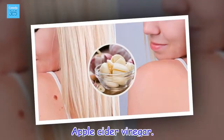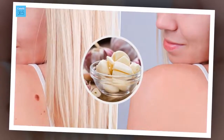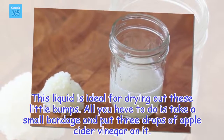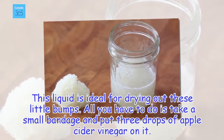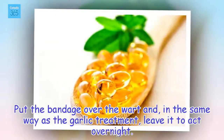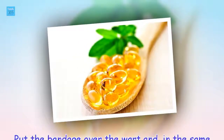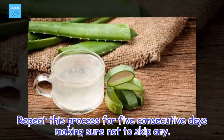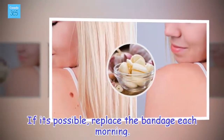Apple cider vinegar. This liquid is ideal for drying out these little bumps. All you have to do is take a small bandage and put three drops of apple cider vinegar on it. Put the bandage over the wart and, in the same way as the garlic treatment, leave it to act overnight. Repeat this process for five consecutive days making sure not to skip any. If it's possible, replace the bandage each morning.